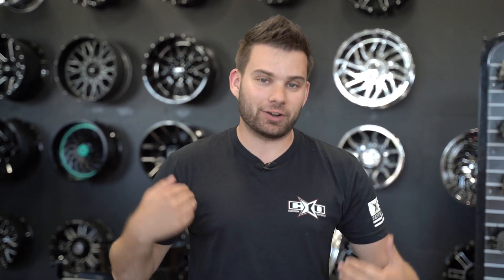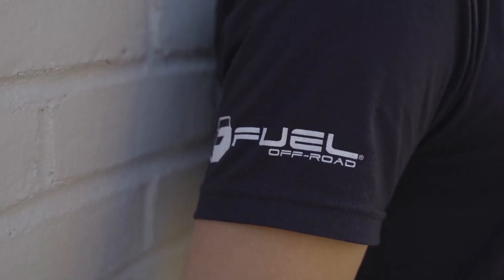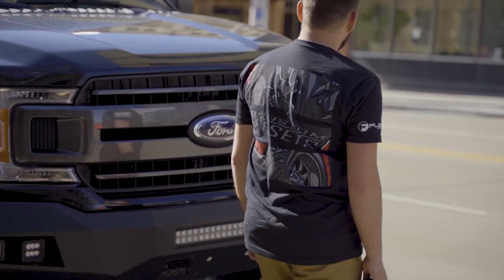So if you want to get entered to win, the easiest way to do so is come out to customoffsets.com/giveaway and pick up this shirt. I know the front's not super exciting — that's because the back is dope. The links will be in the description, and you can grab the shirt and get automatically entered to win.